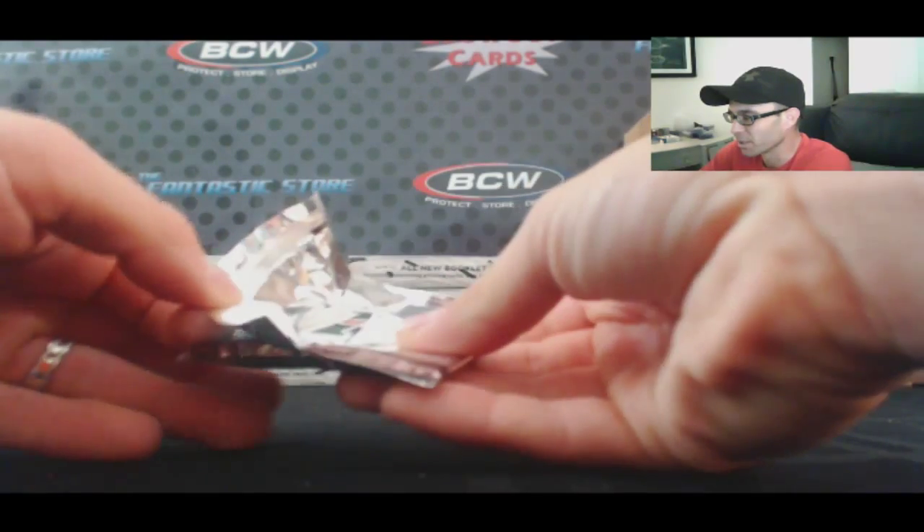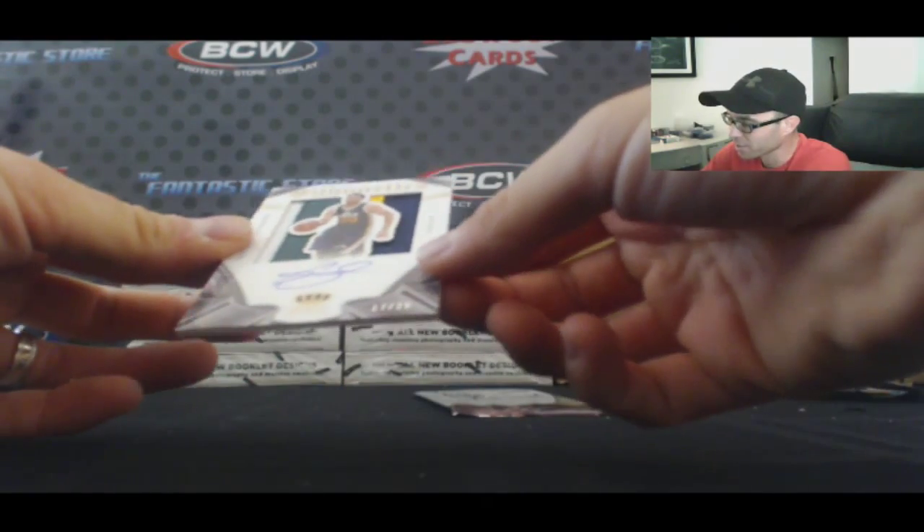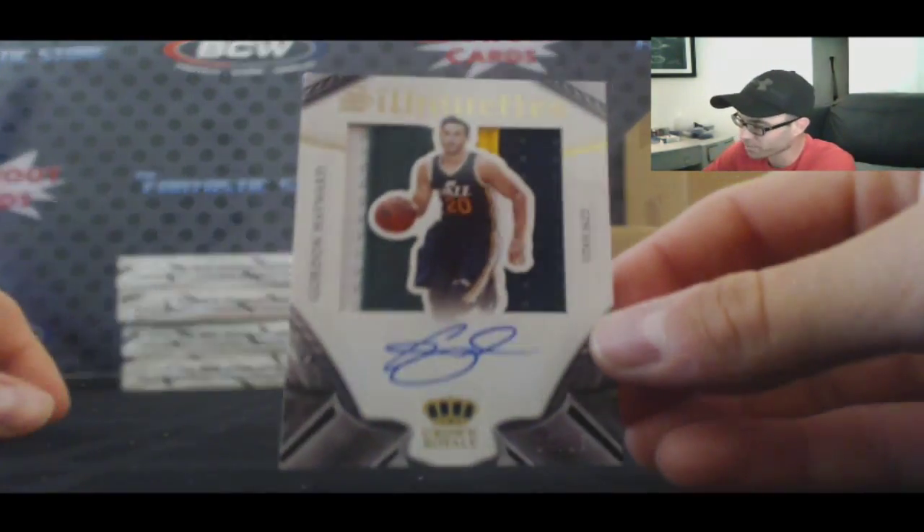Maybe it's going to make up for it. Prime C-Lo. Nice, that's a cool looking card. Number 17 of 25, four colors. Gordon Hayward.